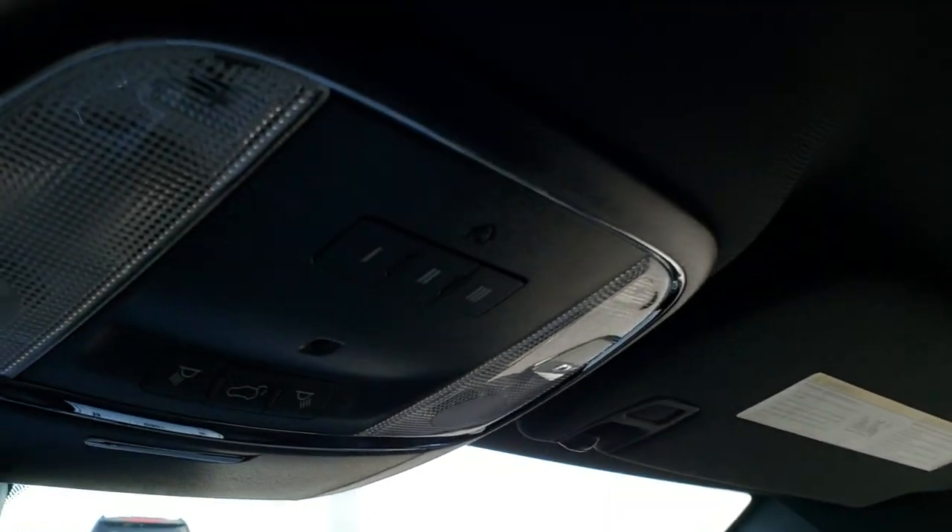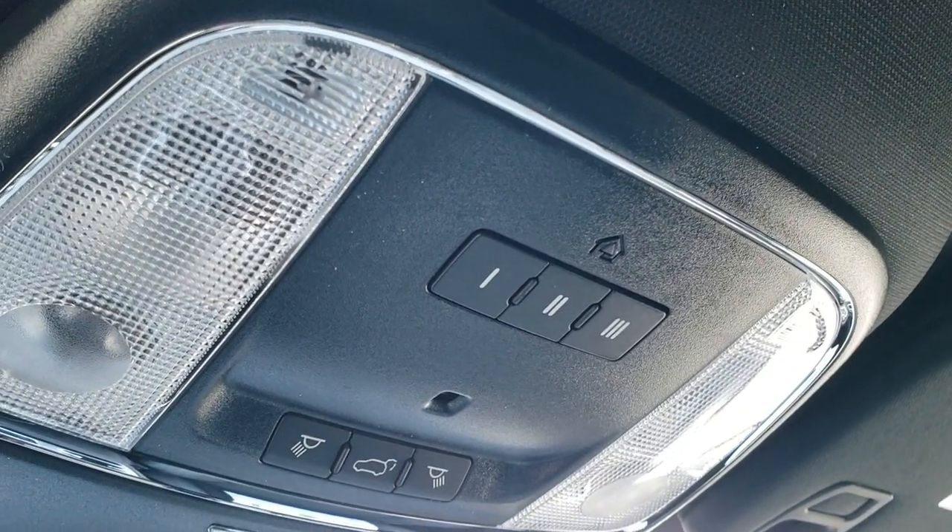And finally, up here you have your map lights, your HomeLink buttons, and SOS and Assist in the rear view mirror.